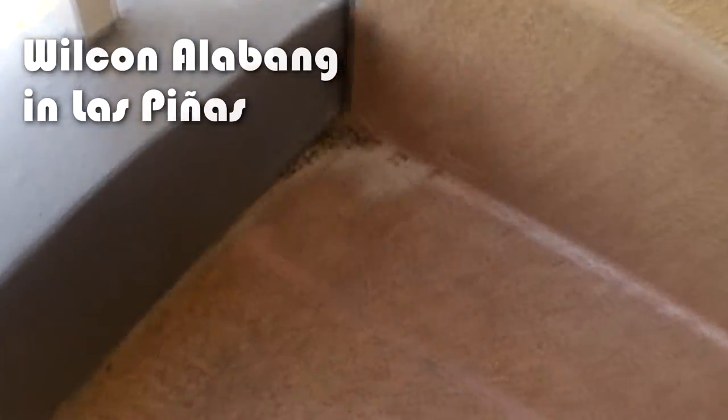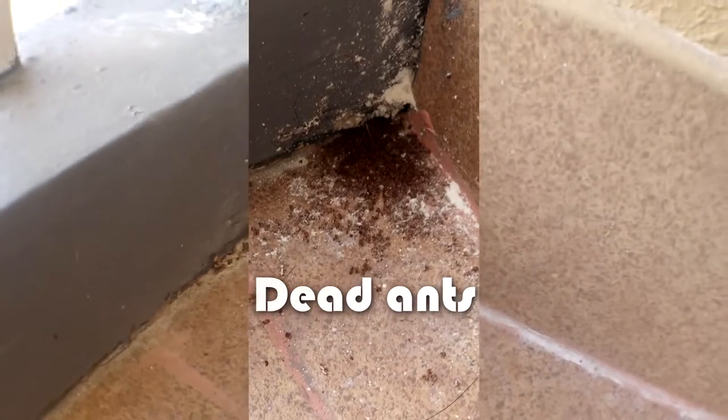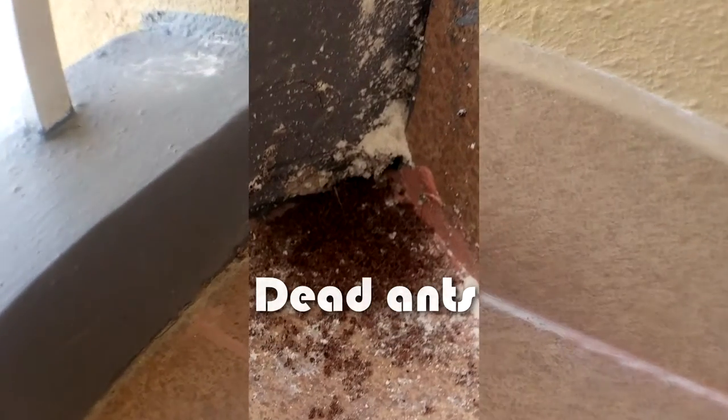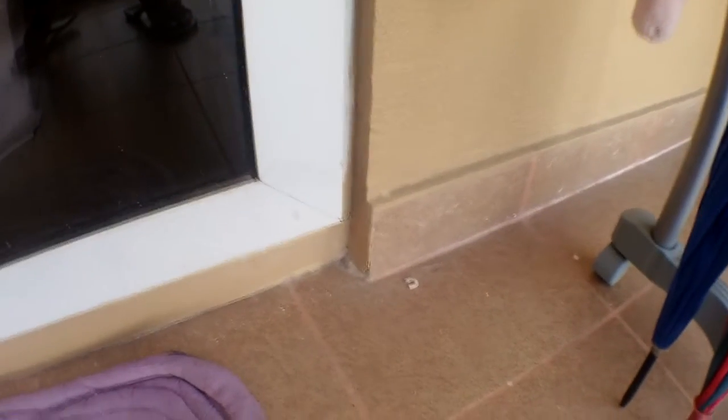I'll probably post a link somewhere around here where you can find it. I tried other Wilcon branches but they just don't have it — just this one branch in Alabang. Anyway, if you have any problems with ants, just buy this product. It's always recommended and deals with ant problems. I tried this with cockroaches before and it basically did the same stuff.